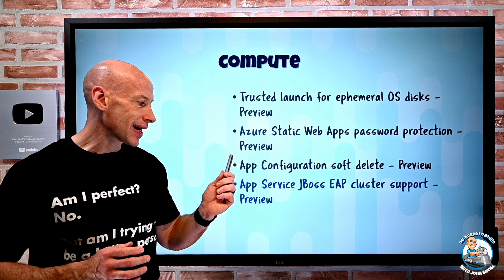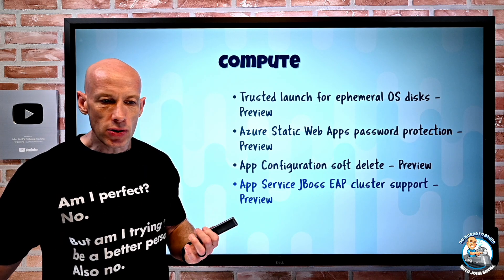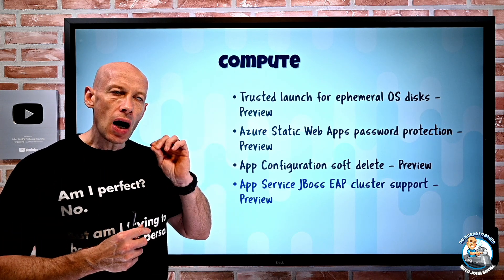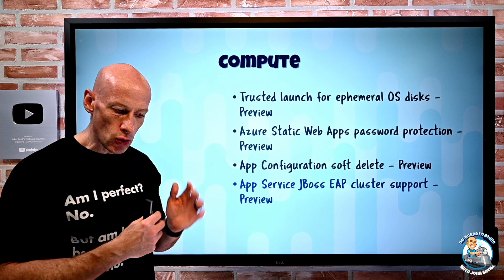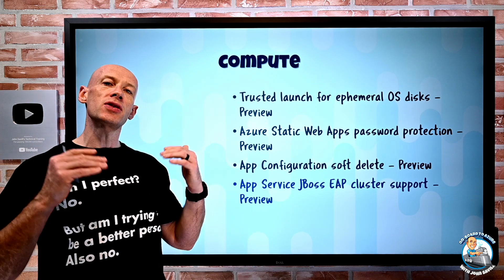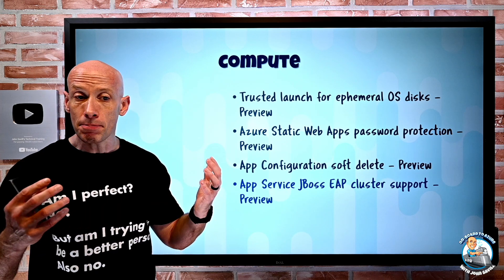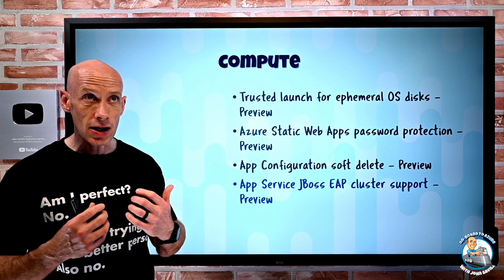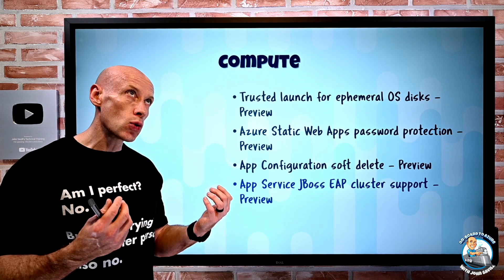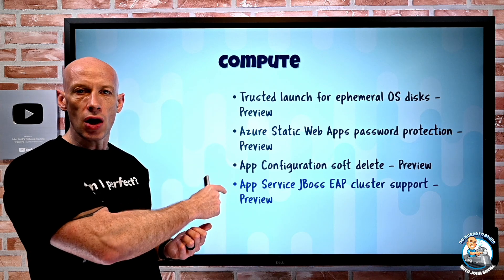App Service JBoss EAP cluster support is now in preview. This uses standalone mode and lets you connect JBoss EAP to a virtual network, where it will boot into a clustered configuration and use the VNet for node-to-node communications. This opens up load balancing between instances, sharing session state, and more — making it a platform for stateful applications, transaction coordination, and high availability. It's a much better platform for running Java applications.